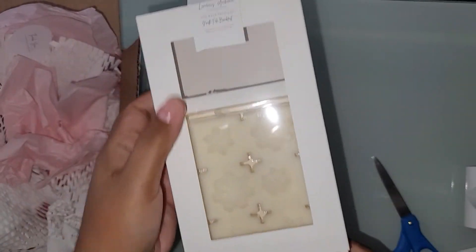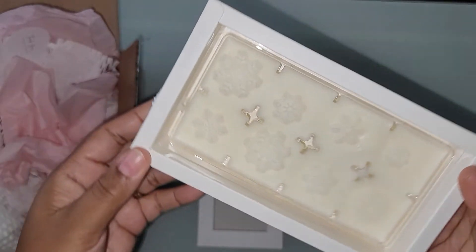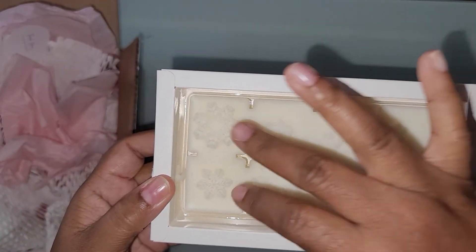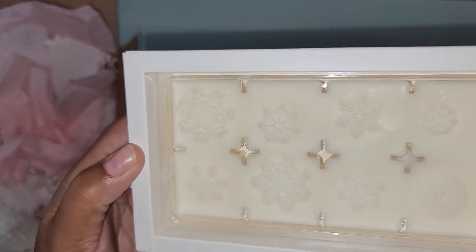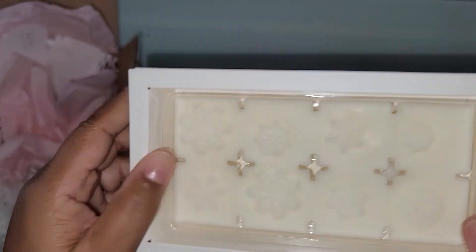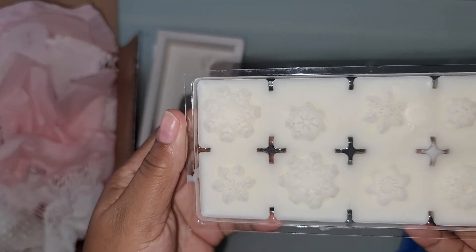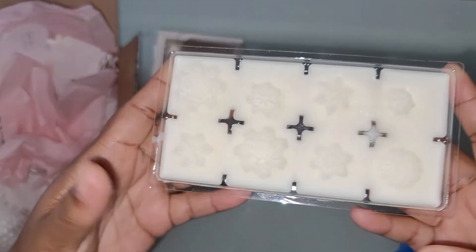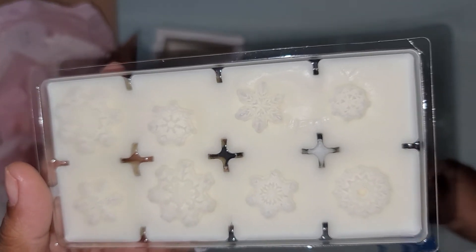The boxes are nice and sturdy. This is beautiful — let me turn it so y'all can see. You get eight wax melts total, and they have little snowflake shapes. They smell so good, and I haven't even put them on the wax warmer yet — I know they're going to have my whole room smelling amazing!